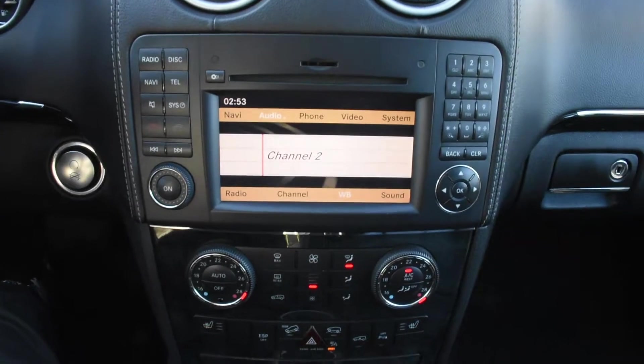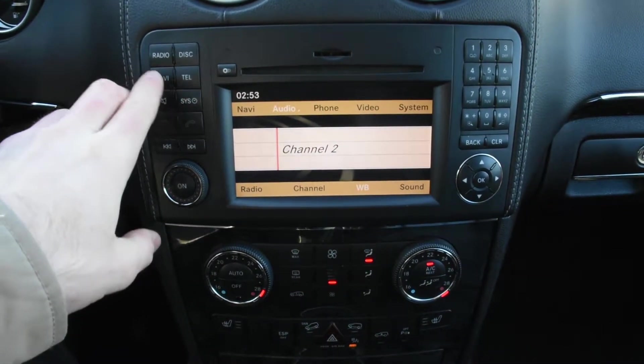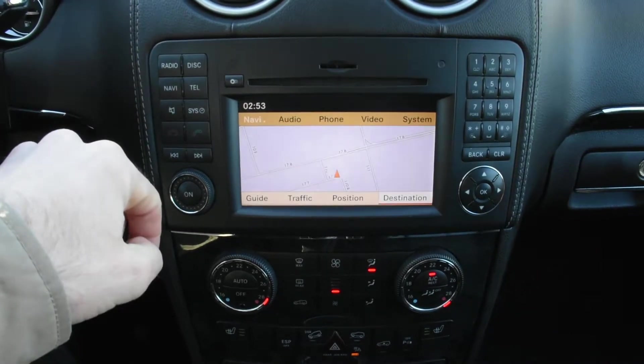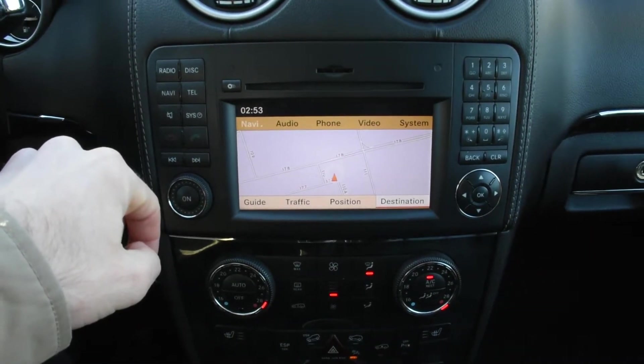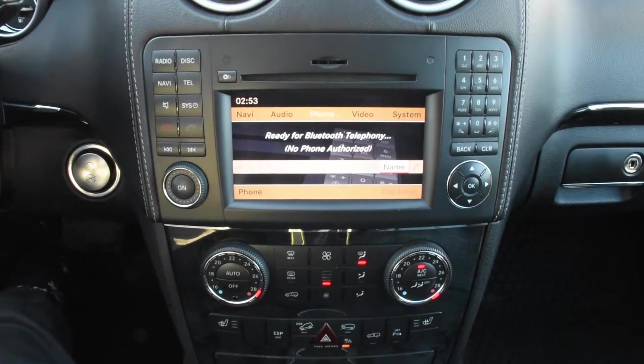The infotainment system offers satellite radio, active navigation, and Bluetooth technology.